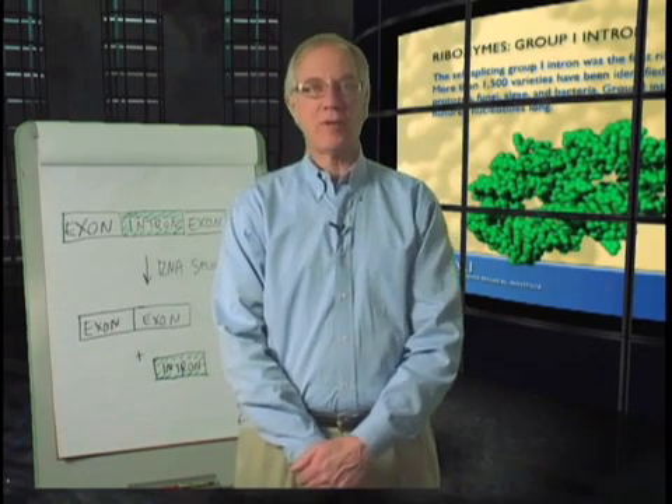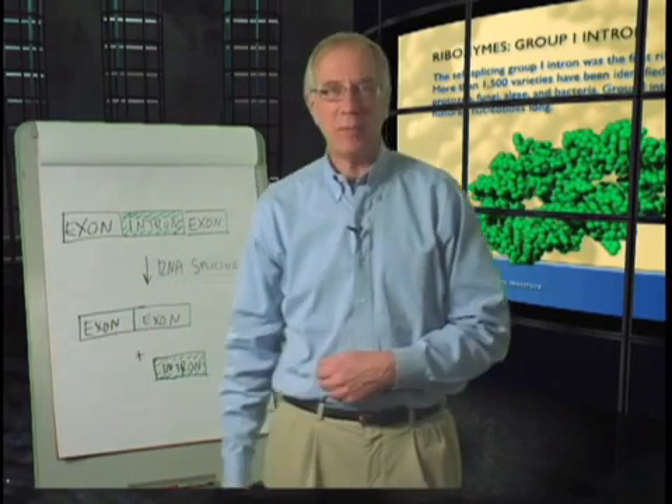Hi, I'm Tom Cech and I've been asked to talk about my favorite experiment. Why did I pick this particular experiment? Well, it was one that I did with my own hands, and there's something special about discovering something through your own work in the lab. As much as I enjoy working with students and postdoctoral fellows and exalt over their discoveries, something special about being able to make a discovery by yourself.